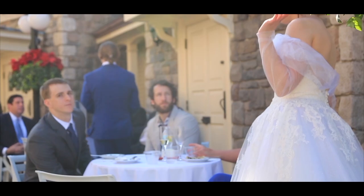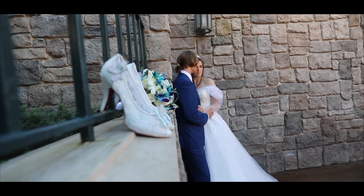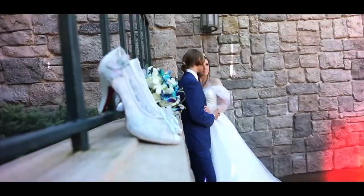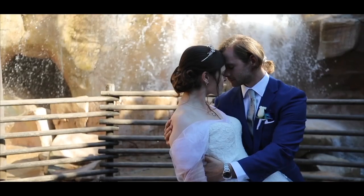First, a wedding video needs to be amazingly beautiful, and that means you need to get a lot of great b-roll shots. I found it really easy to shadow the photographer and shoot over their shoulder for most of it — let them do all the hard work directing the bride and groom.